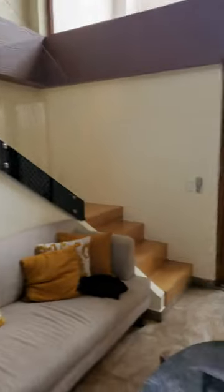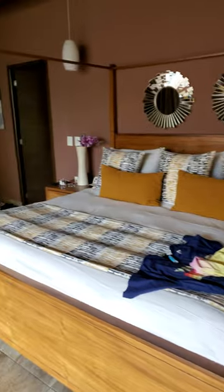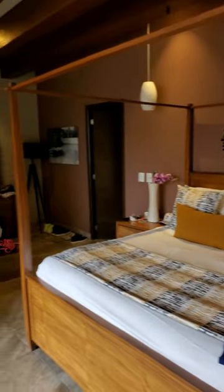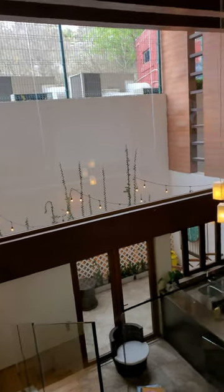Let's head upstairs and then we'll come back for the foyer. Really nice bedroom. Some lights. Loft area overlooking the terrace view and the living room.